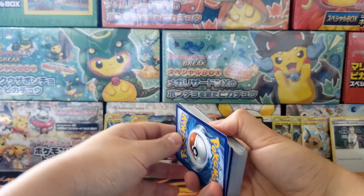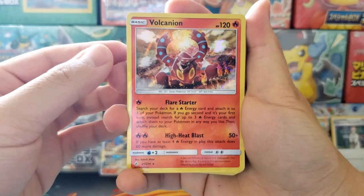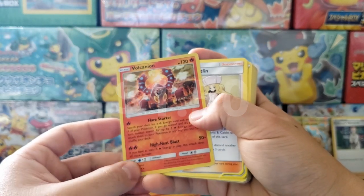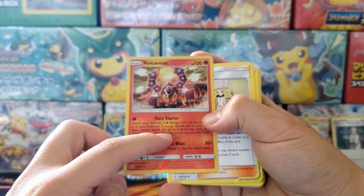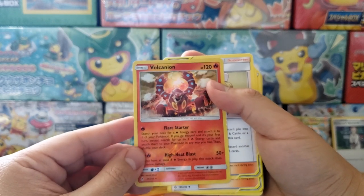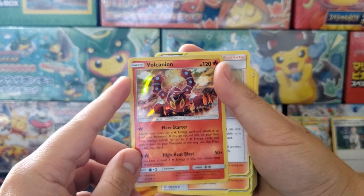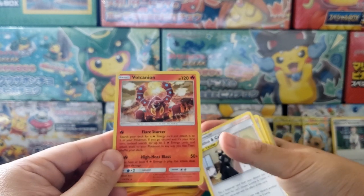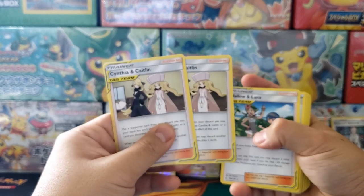Inside the deck, let's see what's here. You get a copy of Volcanion — that's pretty neat, holographic. This is actually the first Pokemon-printed card that feels fake to me — it's just too glossy. It doesn't feel right. It's because the whole entire card is holographic and not just the inside, which I wonder if that was a printing error. I think just the inside was meant to be holographic. You also get two copies of Cynthia and Caitlin, which are really powerful and decent dollar-value cards.